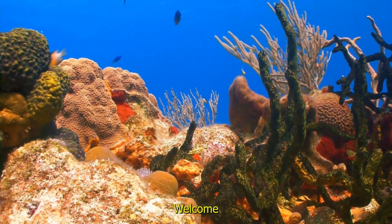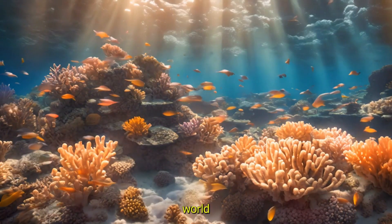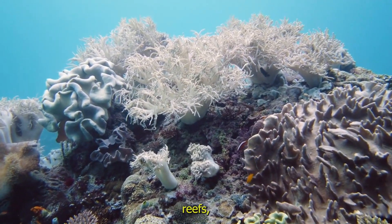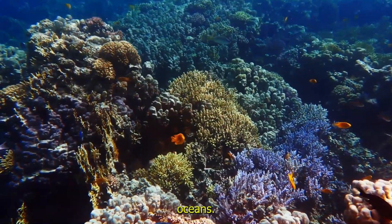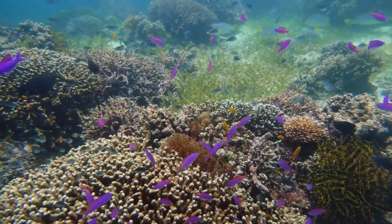Hi kids, welcome to the mesmerizing world of colorful coral. Are you ready to dive into the underwater world and explore something truly magical? Today we'll learn about coral reefs, one of the most colorful and important parts of our oceans. Let's discover how amazing they are.